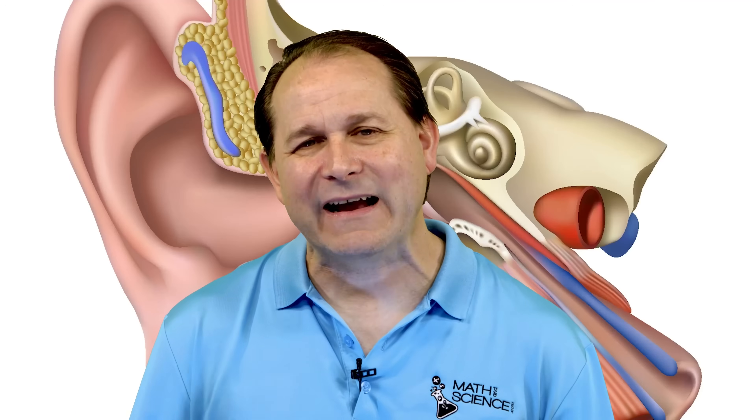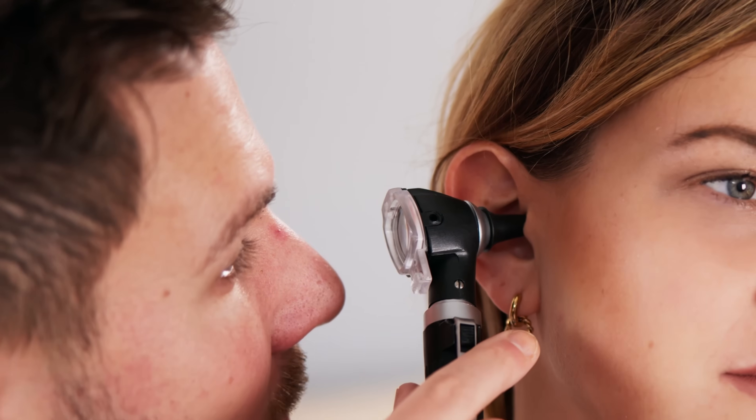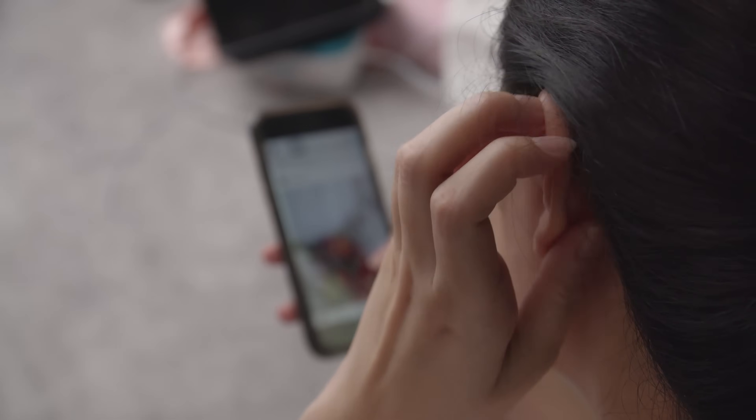Can you have too much of a good thing? The answer is yes — some people do produce more earwax than others, and in some cases it could be a really big problem. Excessive earwax production, or impaction where the wax gets stuck and built up inside, can lead to earaches, a feeling of fullness in the ear, partial hearing loss, and tinnitus — that ringing some people get in their ears. This can be accompanied by itching and even dizziness in severe cases. If you're experiencing any of these symptoms, give your doctor a call.